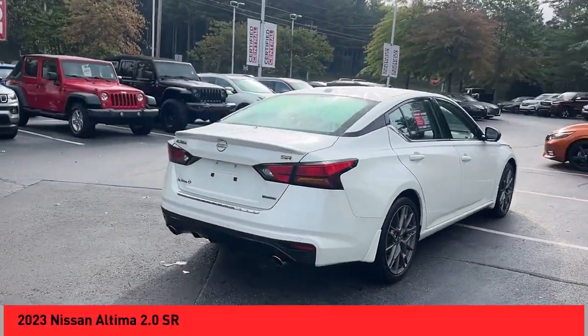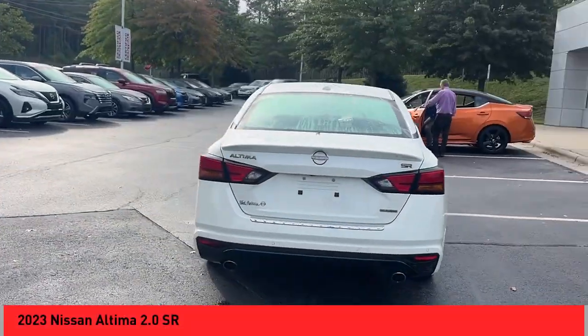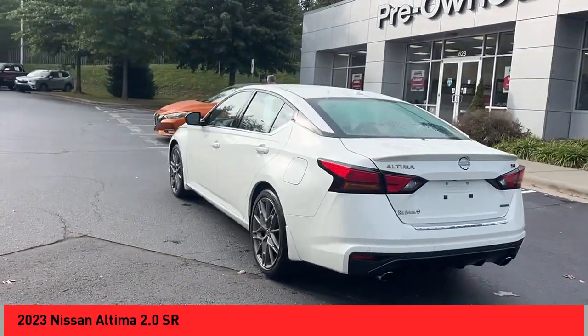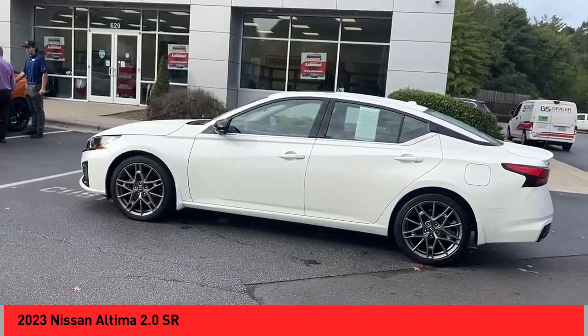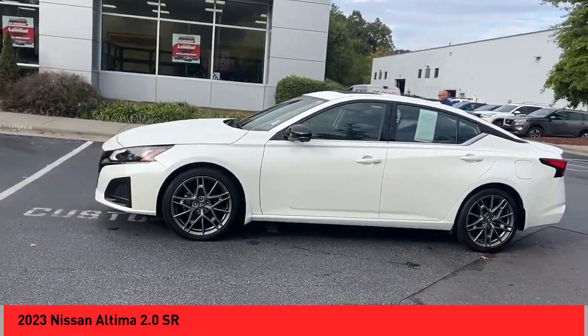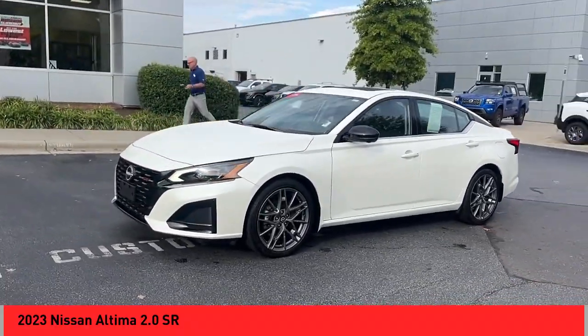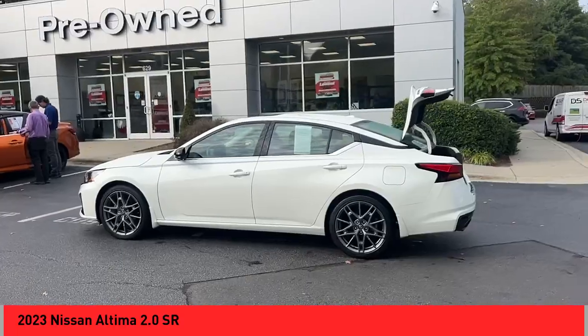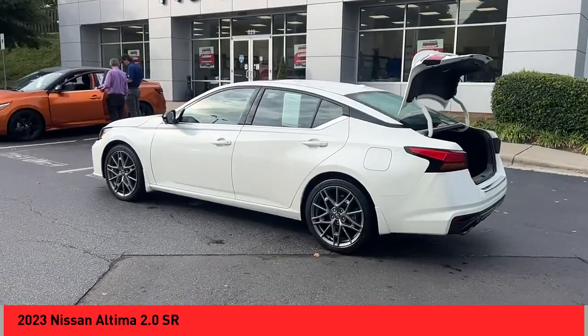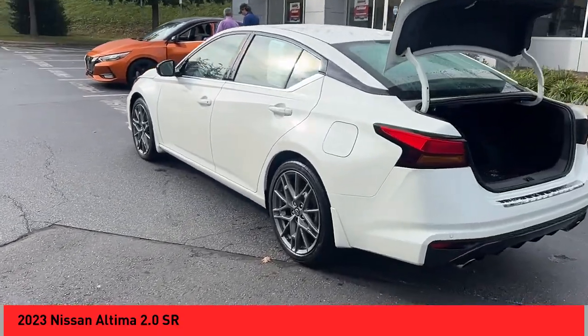Come test drive the 2023 Altima. The Nissan Altima offers advanced features to make life easier, including push button ignition which comes standard. Combine that with a powerful engine, standard airbags, and over 5,000 quality and performance tests, and you'll see the Nissan Altima is made to drive and built to last.